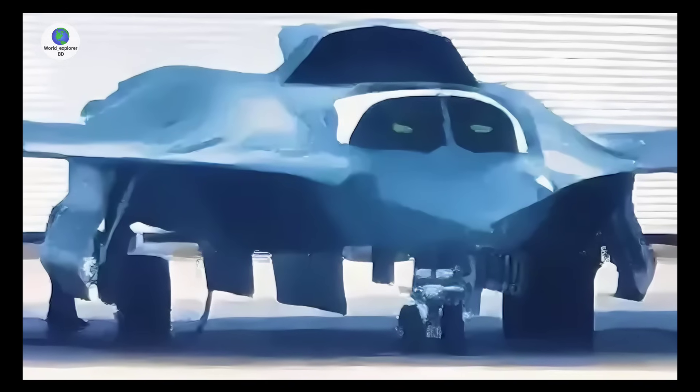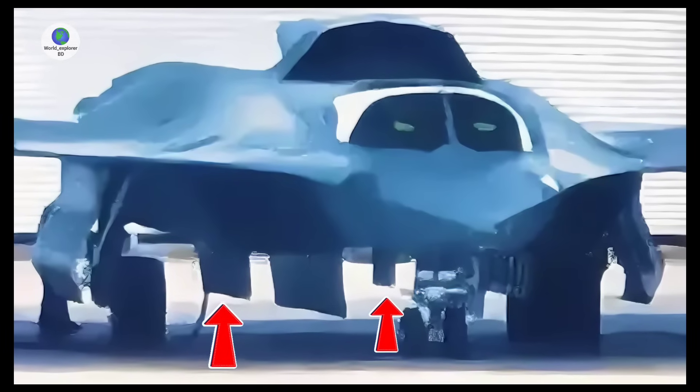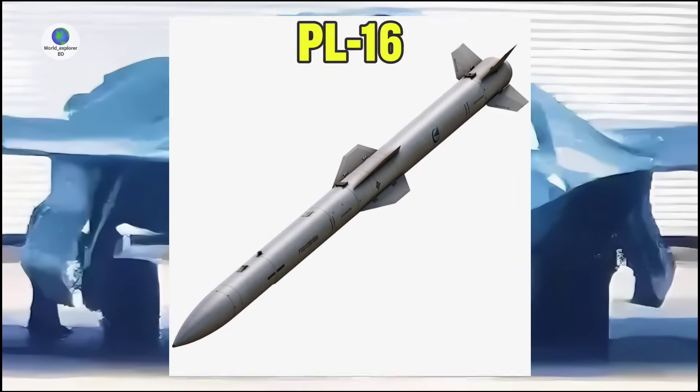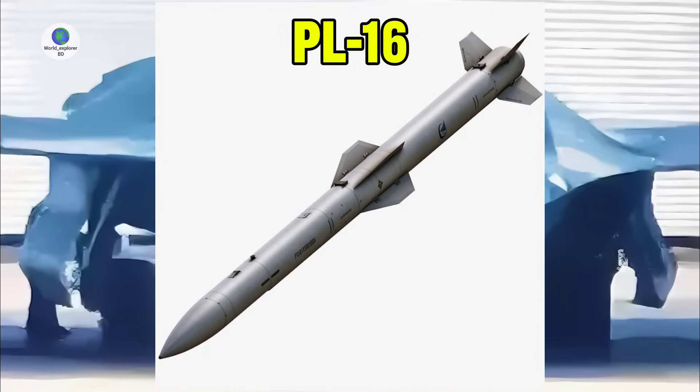The new image also appears to show two smaller weapons bays on each side of the larger ones, which may be intended to carry smaller munitions such as the new PL-16 air-to-air missile.